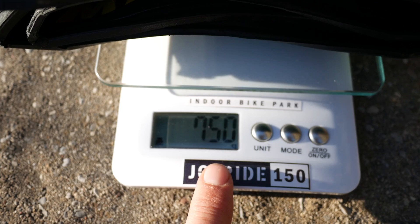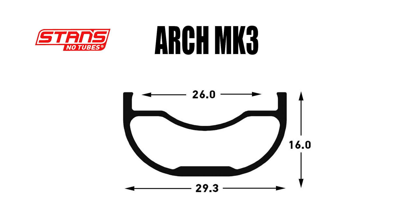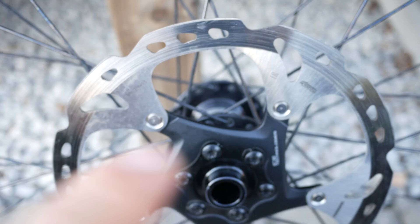I'm going to install this tire on an Arch MK3 rim from Stance, the same that I used for the Aspen and Recon Race. This is a 26mm ID rim. A little bit of soapy water and I could install the tire no problem. You have a rotational arrow here on the left-hand side — this is the disc side.